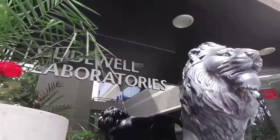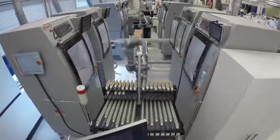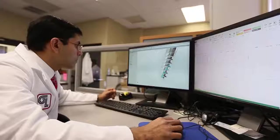Founded nearly half a century ago, Glidewell is a frontrunner in dental product manufacturing and has made significant breakthroughs in the field of implantology, dedicating its prismatic dental craft division to the rigorous research, design, and development of implant technology.